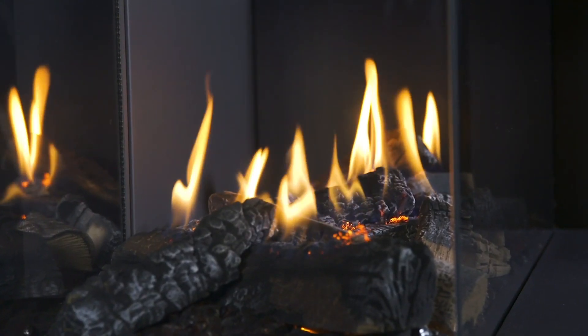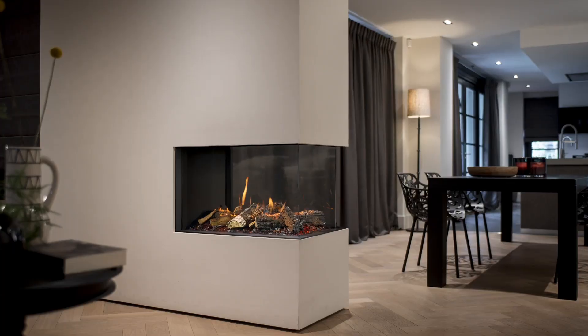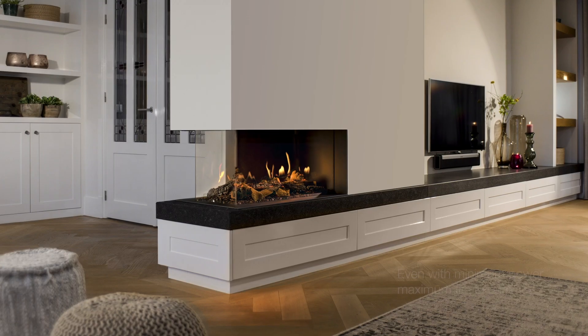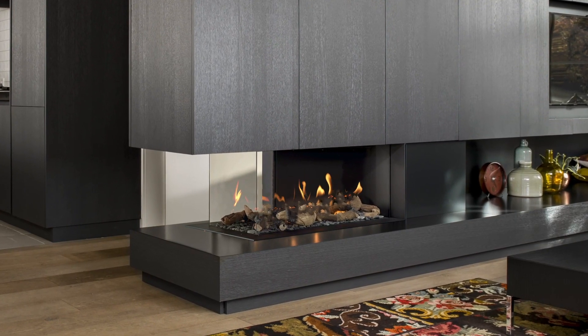We have paid extra attention to the fire experience with a lifelike lighting bed providing a glowing ember effect. The MagniFire Flow burns well on both LPG and natural gas, and also offers maximum fire experience at lower power settings.